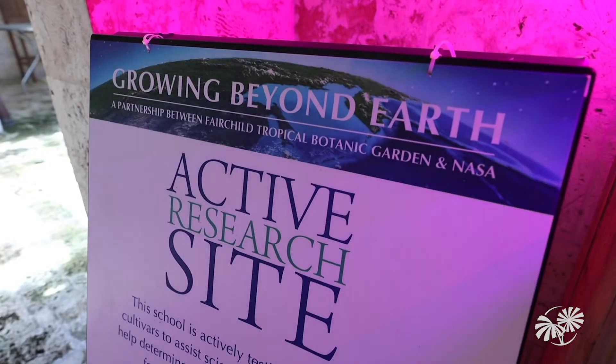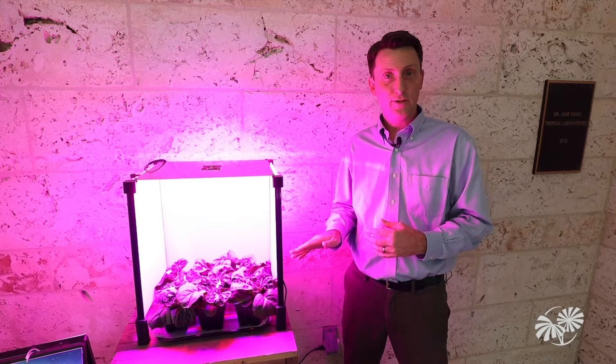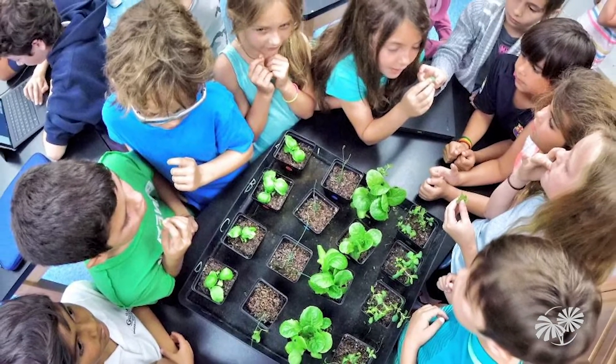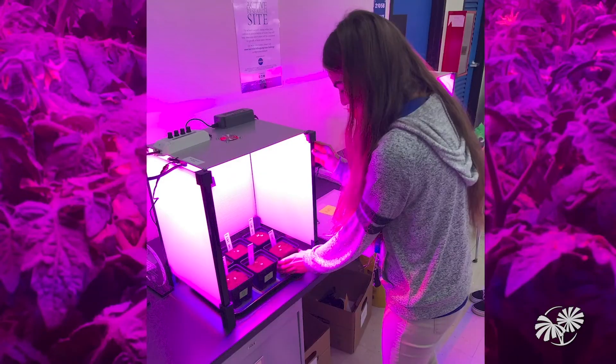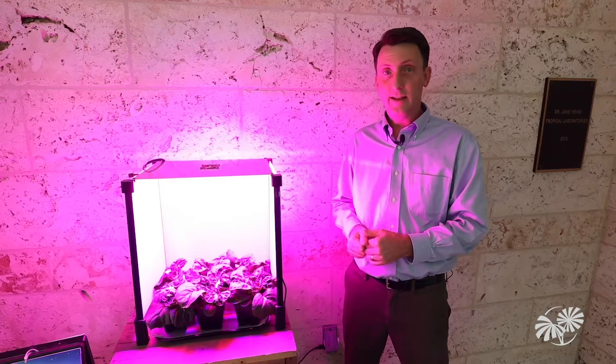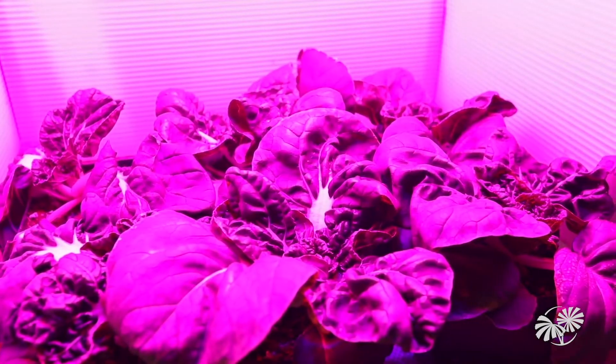The plant we're growing here today is a variety called Extra Dwarf Bok Choy. This has been a real superstar. We've had this grown in hundreds of schools in Miami-Dade in equipment just like this, with middle schools and high schools — students collecting all the data and telling us how these plants grow. What we found is that this Extra Dwarf Bok Choy grows well, it's very dense, stays small, and has great flavor.